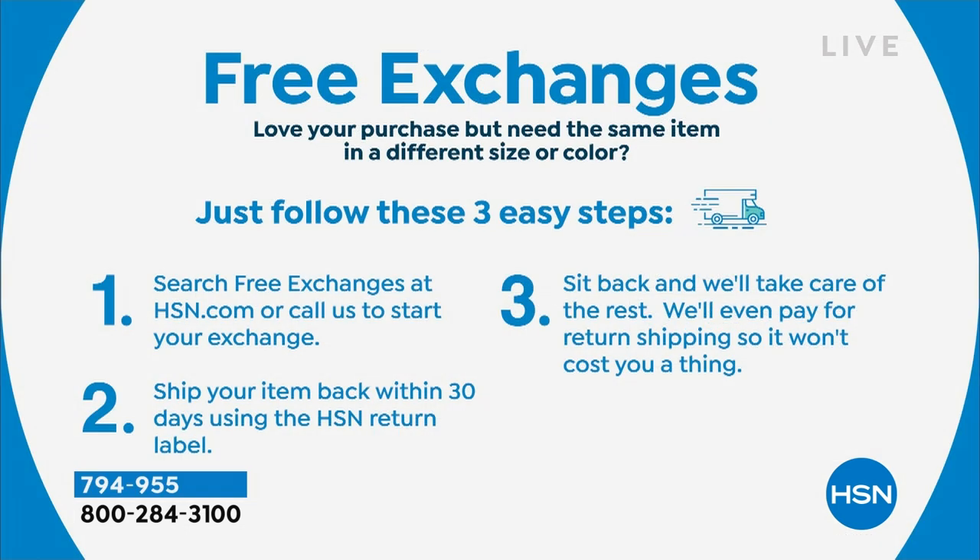Don't forget about free exchanges now at HSN. If you want your item in a different size or color, just visit us online or give us a call and we'll start your exchange. We'll even pay for the return shipping so it won't cost you a thing. Search free exchanges at HSN.com or on the HSN app.